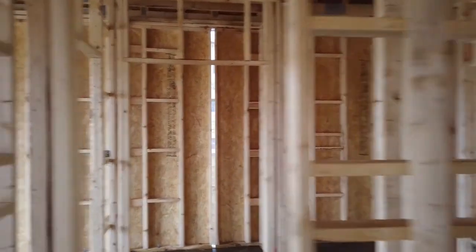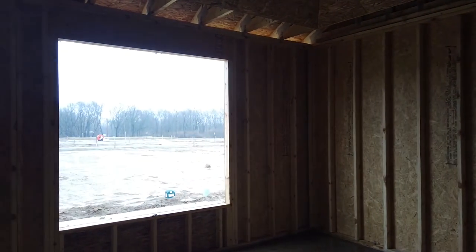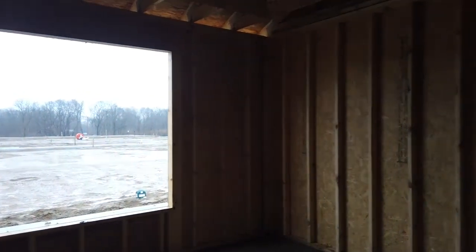And here is our bedroom — this is Mr. and I's bedroom. Big, beautiful double pane windows there.